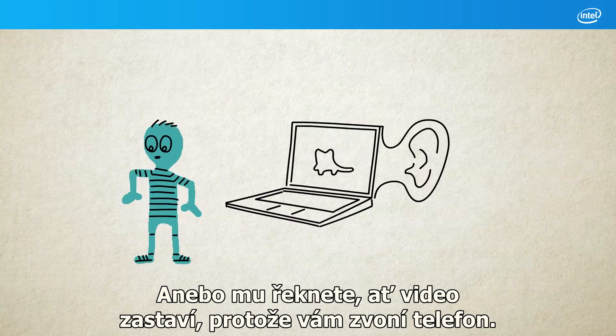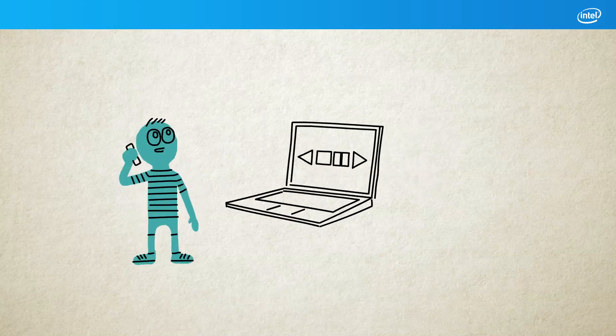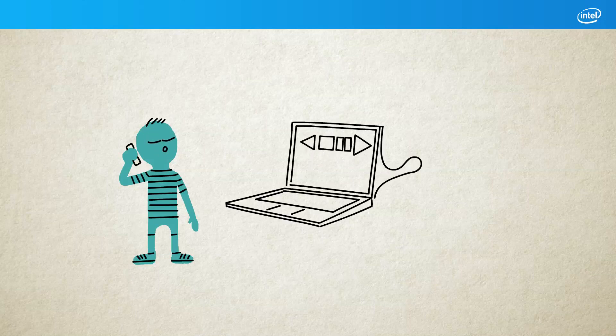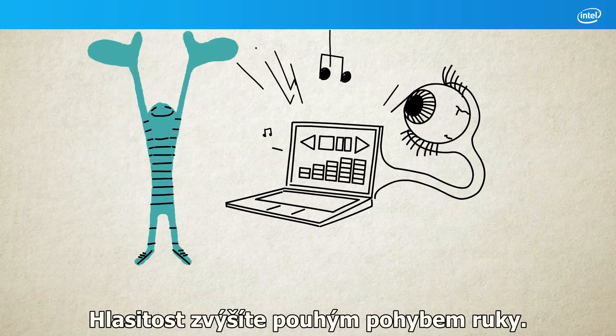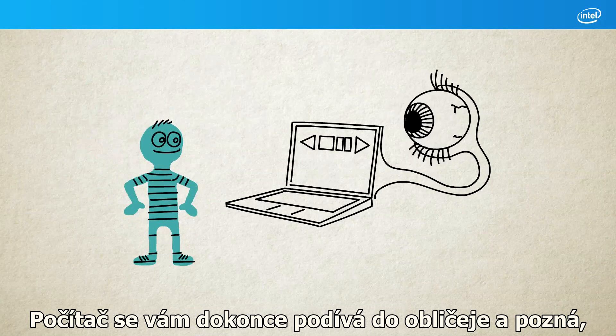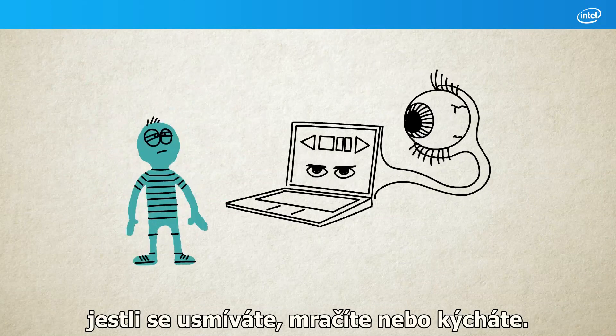Or tell it to pause while you answer the phone. You can turn up the volume of your music with a simple hand movement. It'll even look at your face and know if you're smiling, frowning or sneezing.